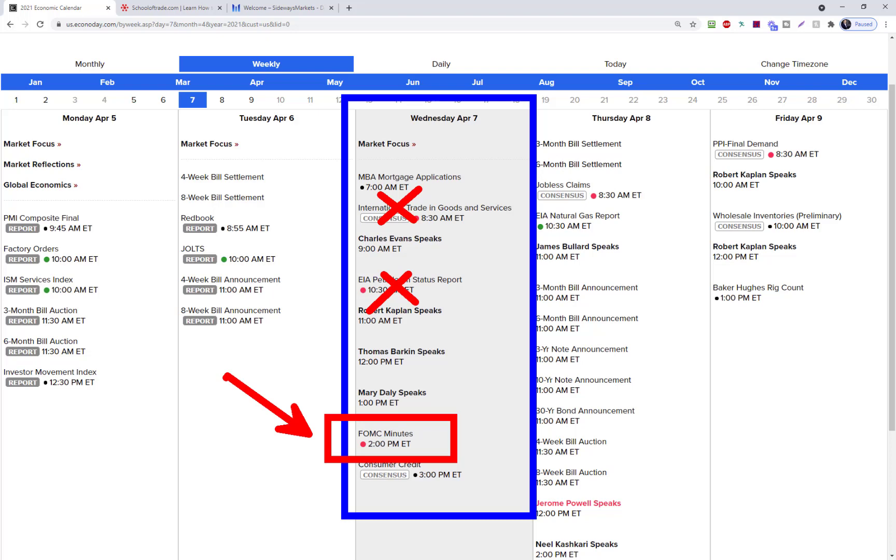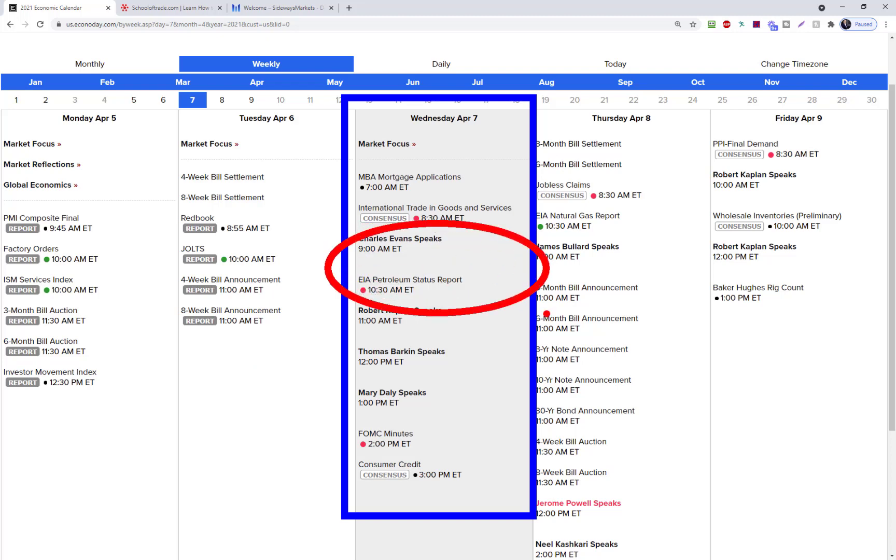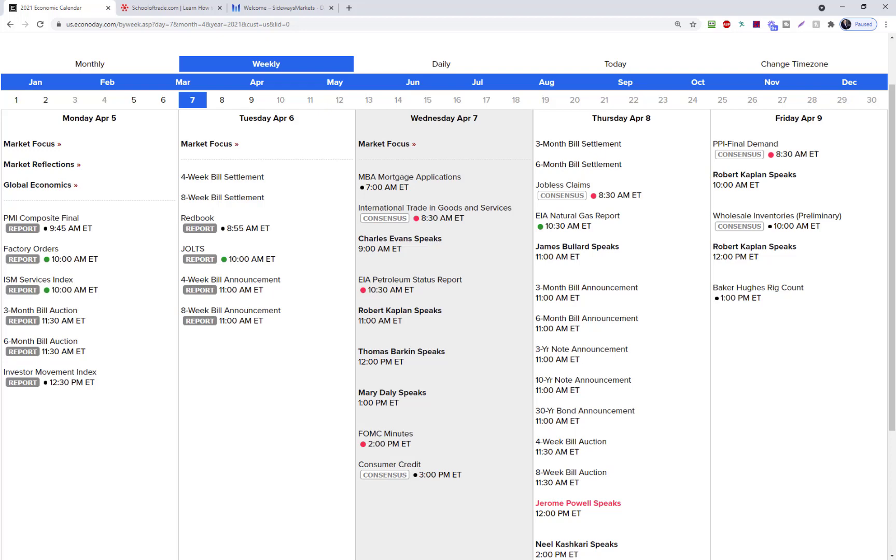If you are around your charts tomorrow afternoon, at 2:15, 2:20, 2:30 Eastern time, everyone wants to see what was going on behind the scenes. These meeting minutes are the notes from the last FOMC announcement. People will be watching closely to see how close they are to making monetary policy adjustments. As this pandemic transitions into the reopening, those FOMC minutes could really be a very market-moving event. Keep your eyes on those charts in the 2:15 to 3:30 block.